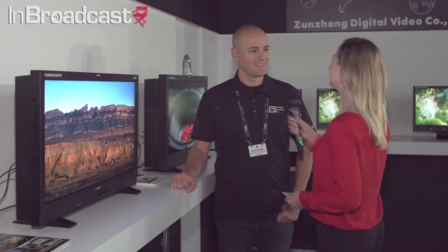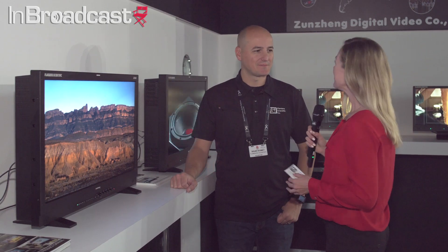I'm Ashley with Broadcast, joining me is Brahm of FSI. So Brahm, tell me just a little bit about the company for those that don't know.